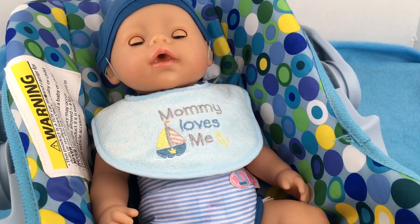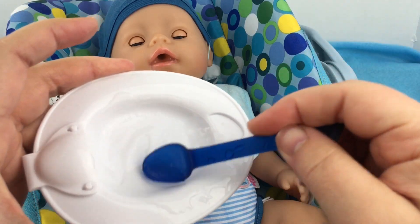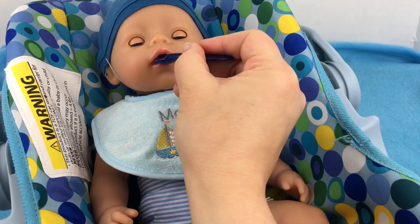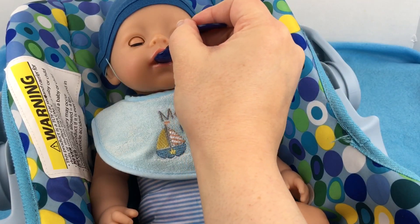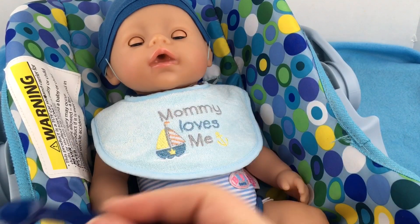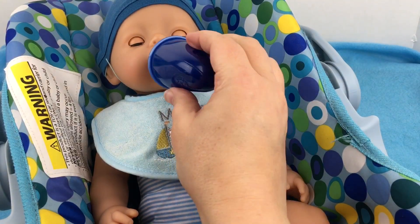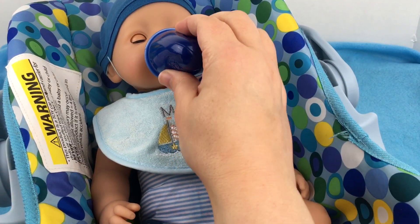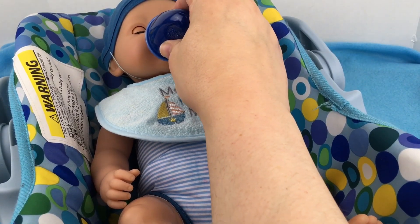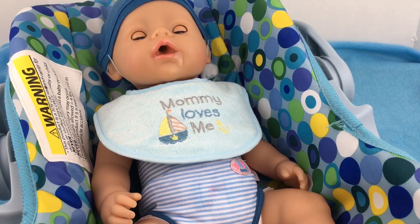Good job, guys. I think his food is almost all gone — look at this. He has eaten so good. He was hungry. Are you a hungry little boy? I think so. Let's get a bottle. He finished his bottle and his food. Look — it's running down his chin.